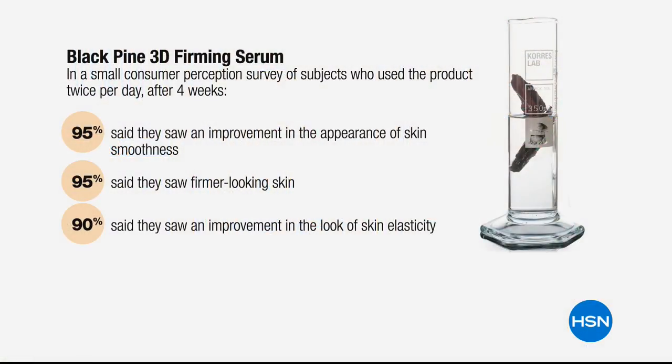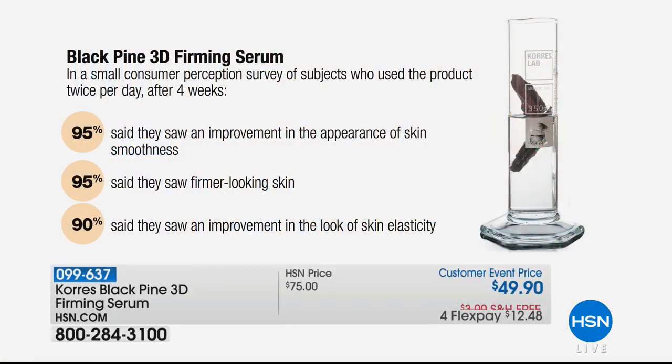The only way to know is to try it. On a FlexPay it's easy — free shipping, you've got a month. The numbers speak for themselves in this Consumer Perception Survey. You're going to use it on clean skin morning and night and add it to whatever you're currently using. 95% said their skin was smoother, firmer, and it helped the improvement of skin elasticity. Those are the kind of results — instead of just basic hydration — that you're going to get from this powerful serum.